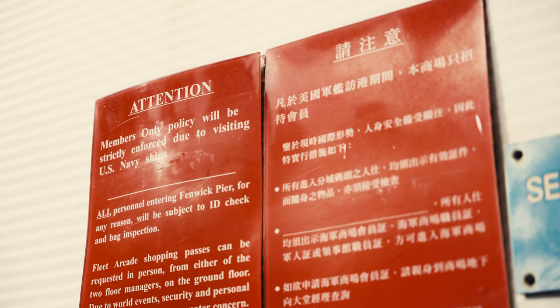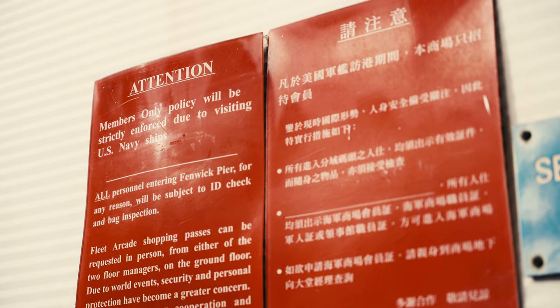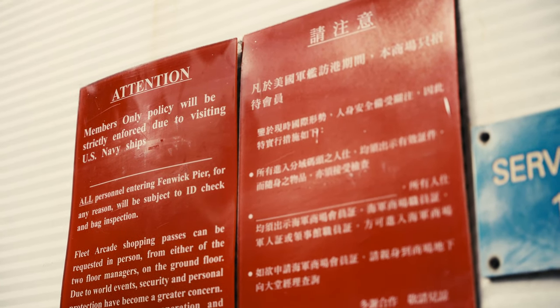With roads here, a members-only policy will be strictly enforced due to visiting US Navy ships. But apparently, these few years, there are no more Navy ships visiting Hong Kong.